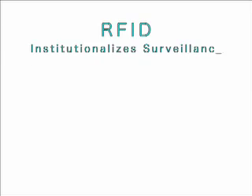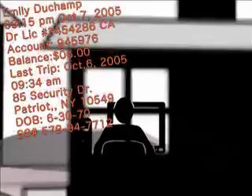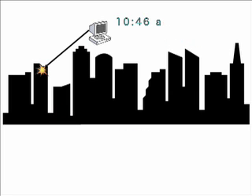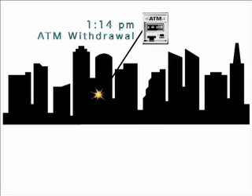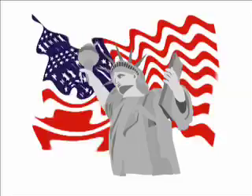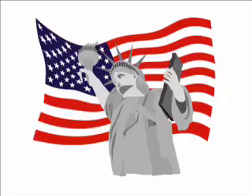RFID institutionalizes surveillance. RFIDs generate a large amount of data that can be used to track people's movements and behaviors without their knowledge or consent. Indiscriminate use of RFID encourages data surveillance, making this the norm rather than the exception. In the United States, where there are currently no data privacy laws, the mass deployment of RFID encourages free and unrestricted data exchange.